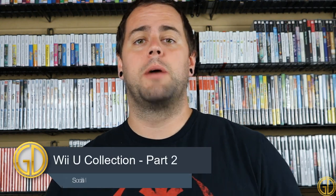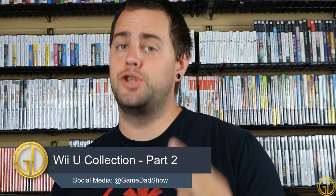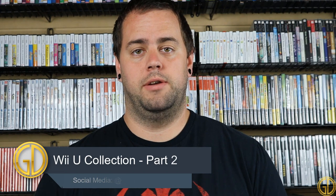Hey, what's up everybody? Game Dad here, coming at you guys with the second half, part two of my Wii U collection. Come with me as we check out what games I got left for you.